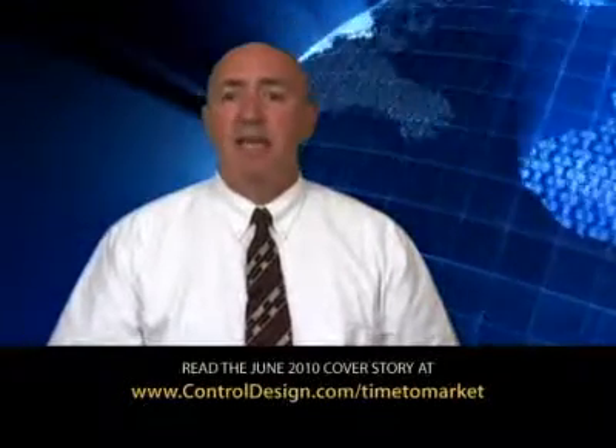Reducing time to market is a combination of trade-offs, increased resources, and planned technology implementations. Find out how more machine builders are addressing the demands for reducing time to market in the Control Design June cover story. You can read the entire article at controldesign.com/timetomarket. I'm Mike Bassador. Thanks for watching.